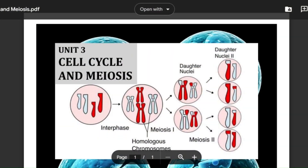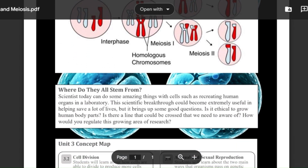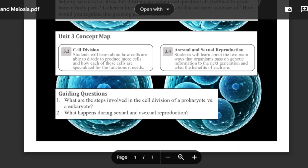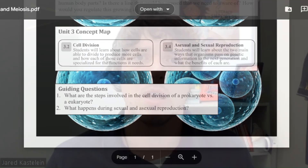Moving into quarter two, students will start to learn about another process that all living organisms must go through, which is growth and reproduction. Equipped with their knowledge of the makeup of cells and the structure of DNA, students will learn about two main processes: cellular division, which occurs in all the cells in our body, and meiosis, which is how our genetic information gets passed from one generation to the next. Students will finish the unit learning about the difference between asexual and sexual reproduction, which will be a good lead into the last unit of the semester, which is on genetics and heredity.